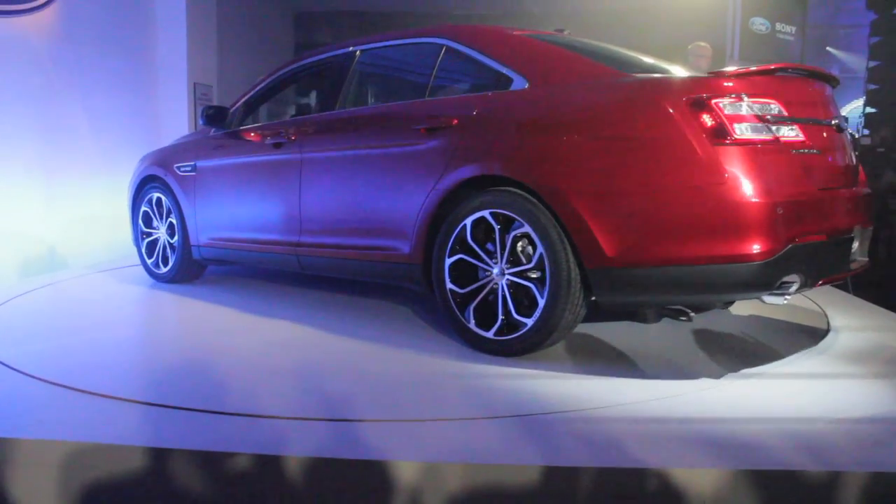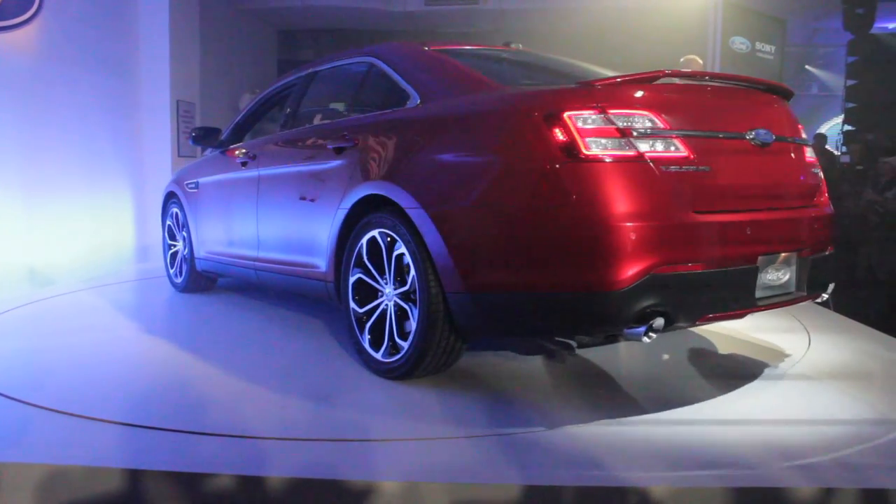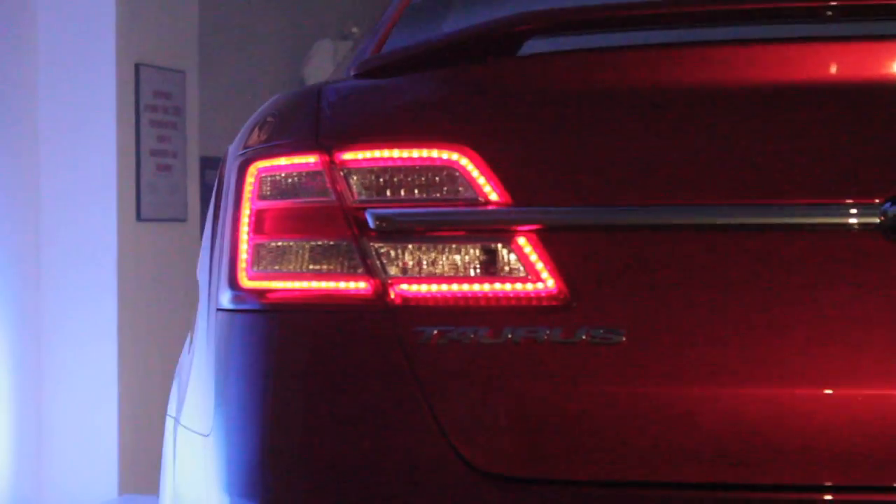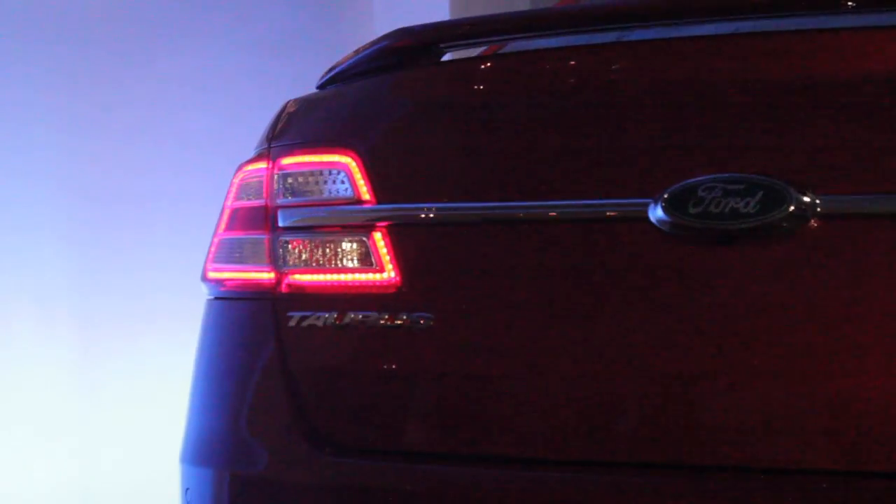Not only does this car have great fuel efficiency, it has fantastic connectivity. You're going to hear a lot more about fuel efficiency tomorrow, but let me leave you with just a couple of tidbits.